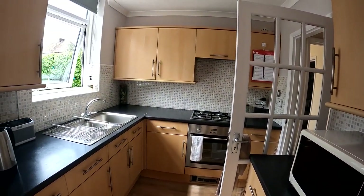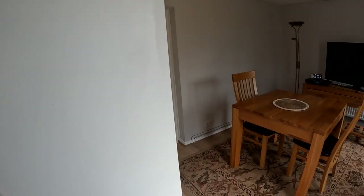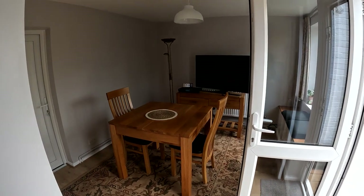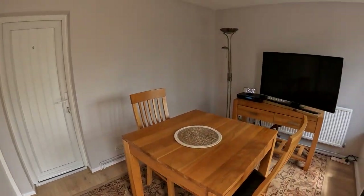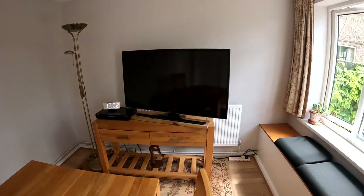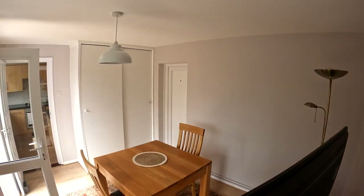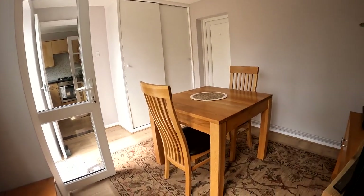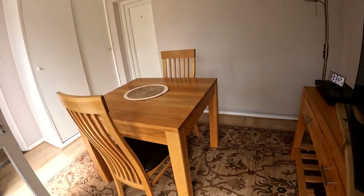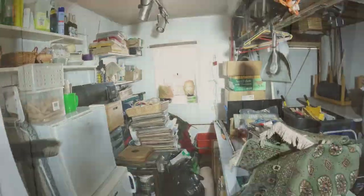So just behind us we've got the access through into the dining room — a wonderful amount of space here and it does form a really nice sort of garden room aesthetic as well. Now we will be going through and taking a look at the garage space, which you'll see is really well kitted out. Of course you can easily use it as either storage or perhaps as a workshop, depending on how you'd like to use it, but we're just going to go through now and take a look at that space, then we'll head upstairs and see what we've got there.